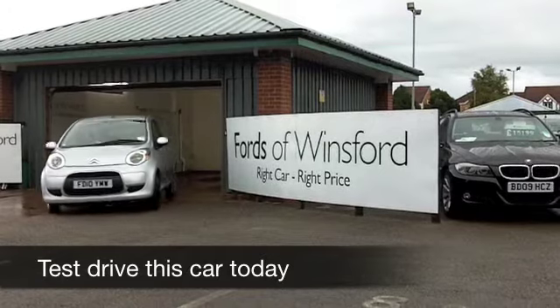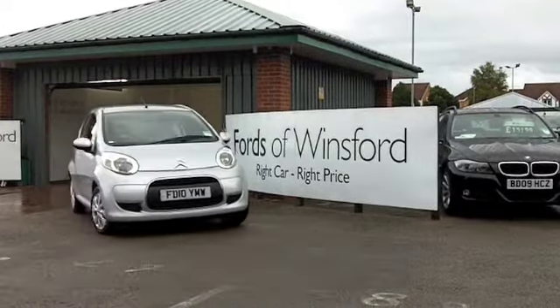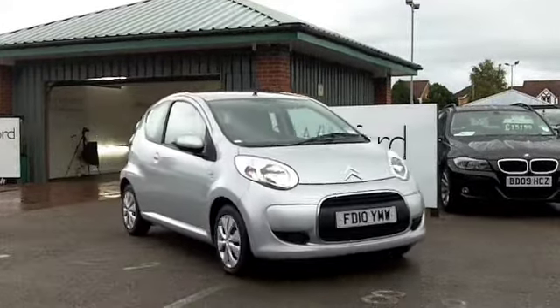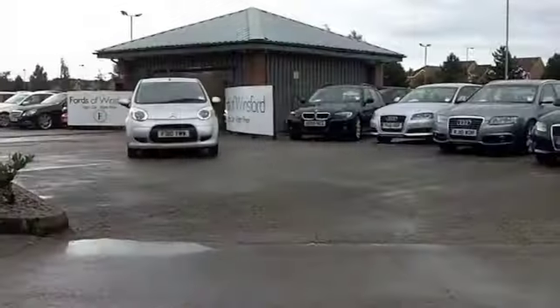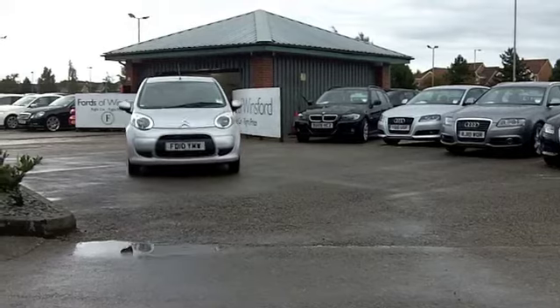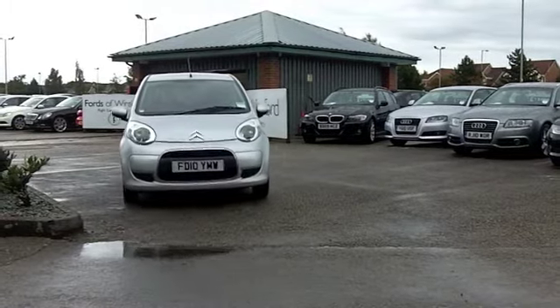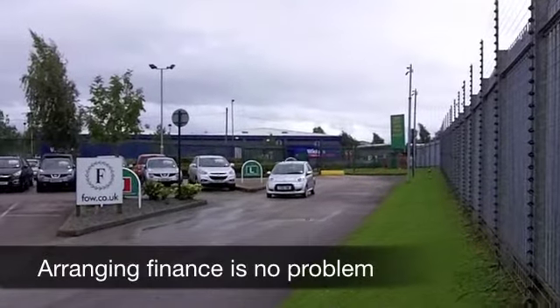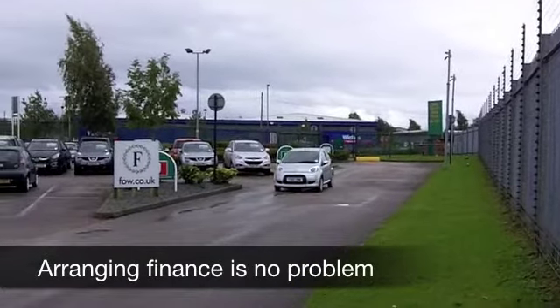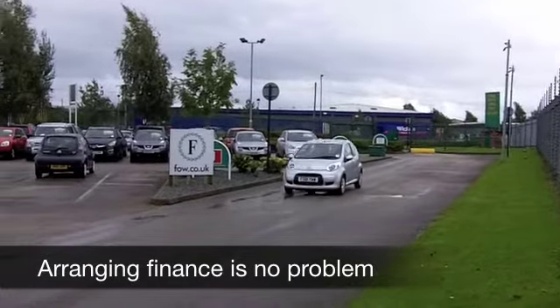I'm often asked what I would recommend for somebody's very first car, and there are a number to choose from in the marketplace. One of the big requirements is that it has to be in a low insurance group — and this Citroen C1 is group one, so you can't get any lower than that. It also has to be affordable, and the Citroen C1 ticks that box too.